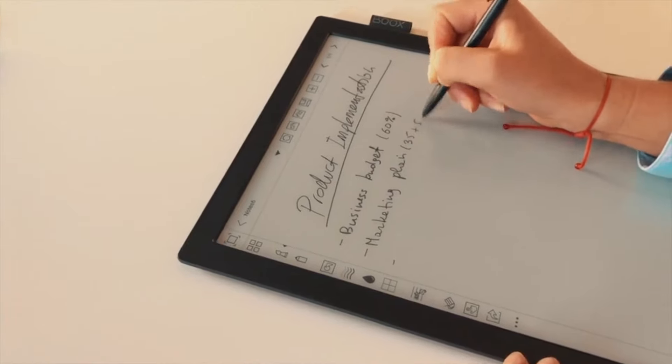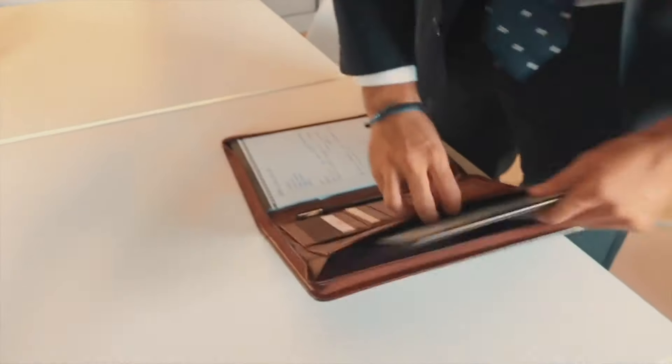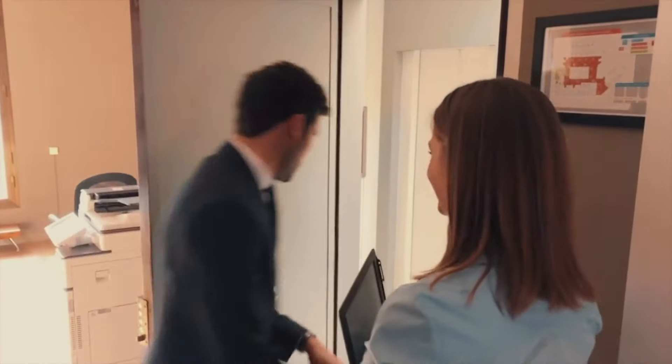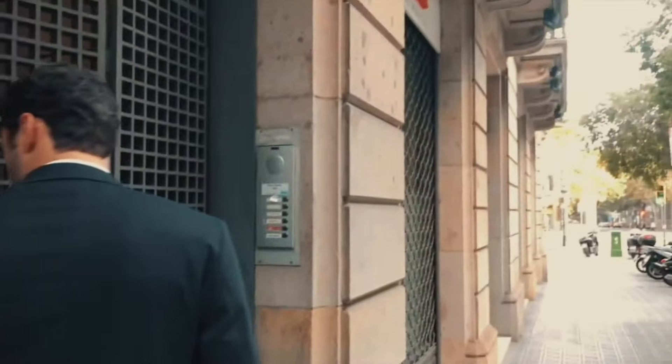That concludes our list of the four best eReaders available on the market today. We hoped our list helped you find the one that fits your lifestyle. If you found the perfect product, head on down to the description box and click the product of your choice to get it at a great deal delivered right to your doorstep.